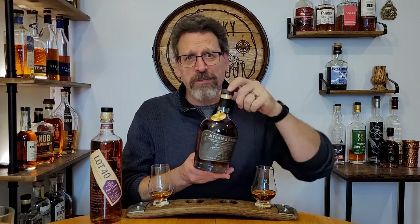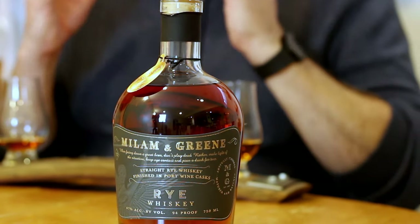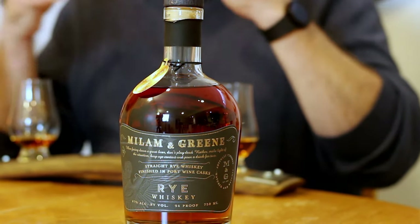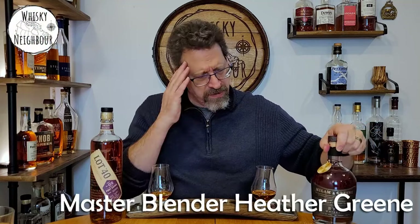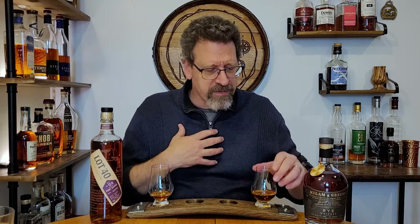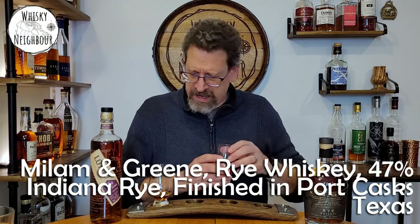I wanted to shoot this against another rye finished in port that I just tried for the first time this year and really enjoy. This Milliman Green is Indiana liquid - it's MGP rye. What makes it unique is it comes down to Texas and gets finished in port wine casks for an undisclosed amount of time. This is my second bottle this year - it was still on sale at Wine and Beyond and I loved that first bottle. It's a little lighter at 47%. It is a straight rye, and it is a little darker in colour than the Lot 40.